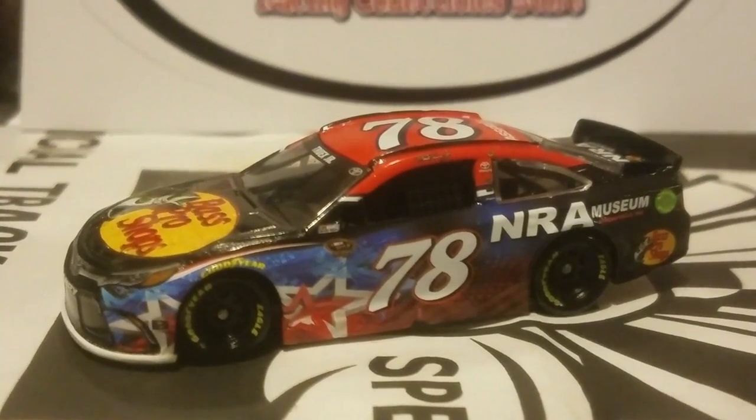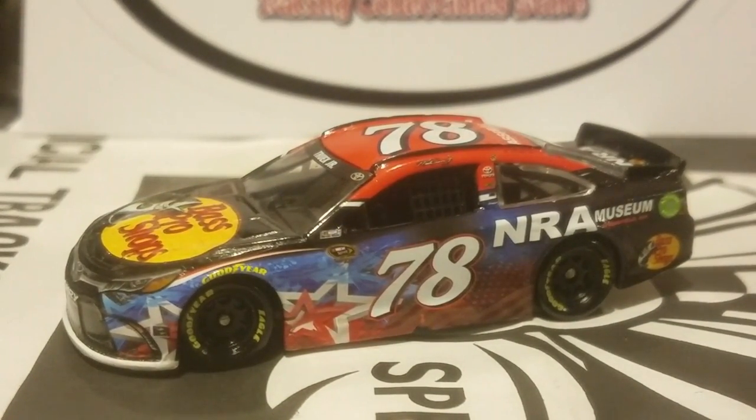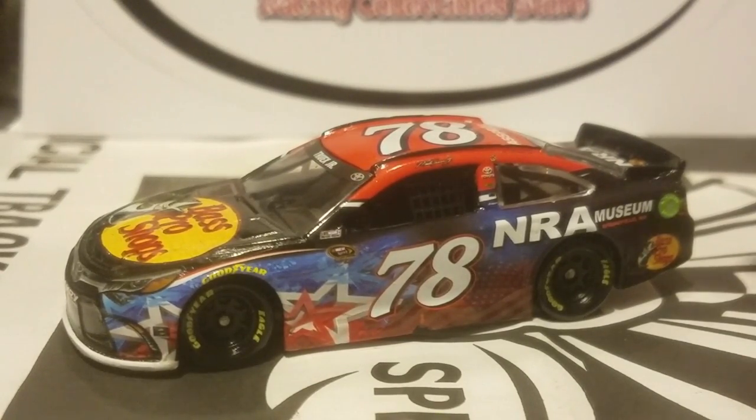All righty, people on YouTube — we got this car out of its box, and oh my God, does this car look amazing. I think this has to be my favorite. This Bass Pro Shops NRA Museum has to be probably my favorite Martin Truex Jr. paint scheme from last year. I am a big fan of American colors, and I love the red that is on the roof of this car. We'll be doing a 360 view of this car and look at its beauty.